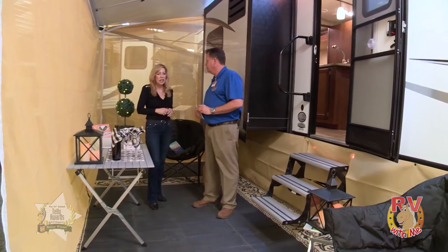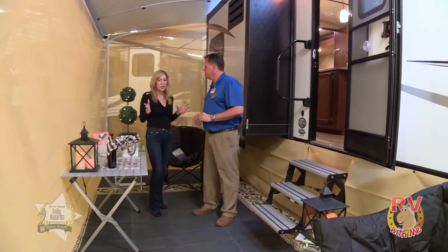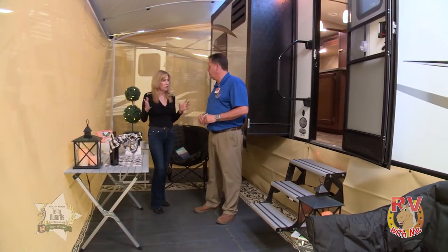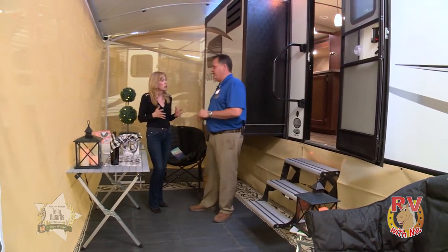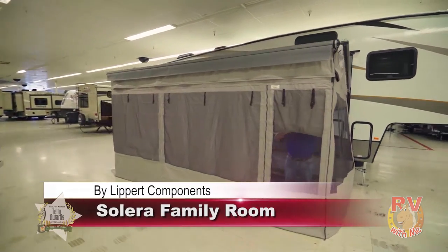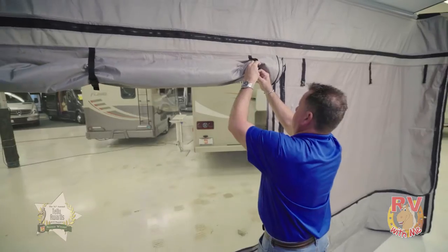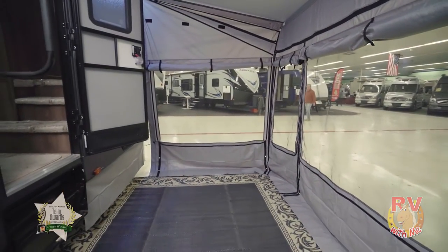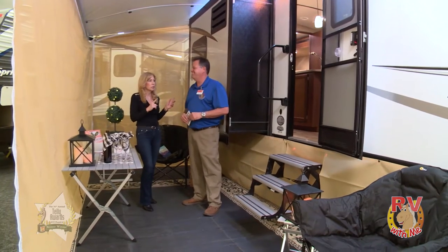Now, I did a little research and found there's something more detailed — I think it's the family room? The family room is a completely enclosed area with zip-out windows, so you can still enjoy the fresh air, smell the pine trees, and enjoy camping. My kids could probably sleep out here for a night. I love that — more room for me and my husband inside!